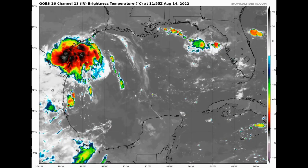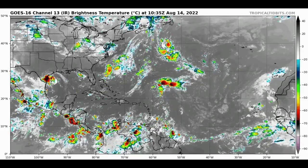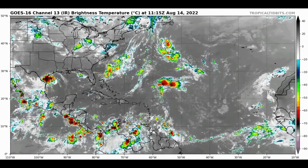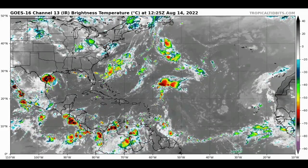Aside from that disturbance, Invest 98L, there is nothing else out there at this time. We are still waiting on Danielle — the letter D is yet to be a named storm — and that is probably going to happen before this month is out.